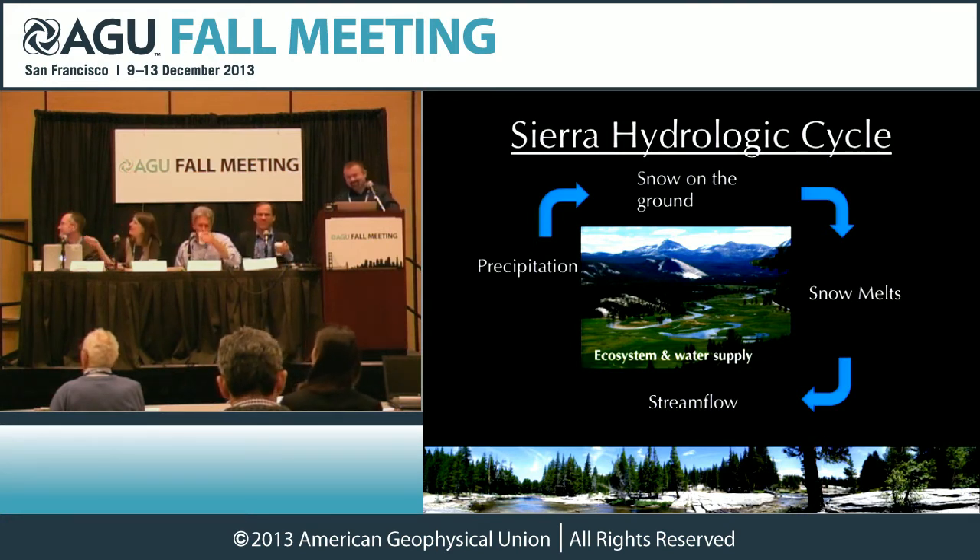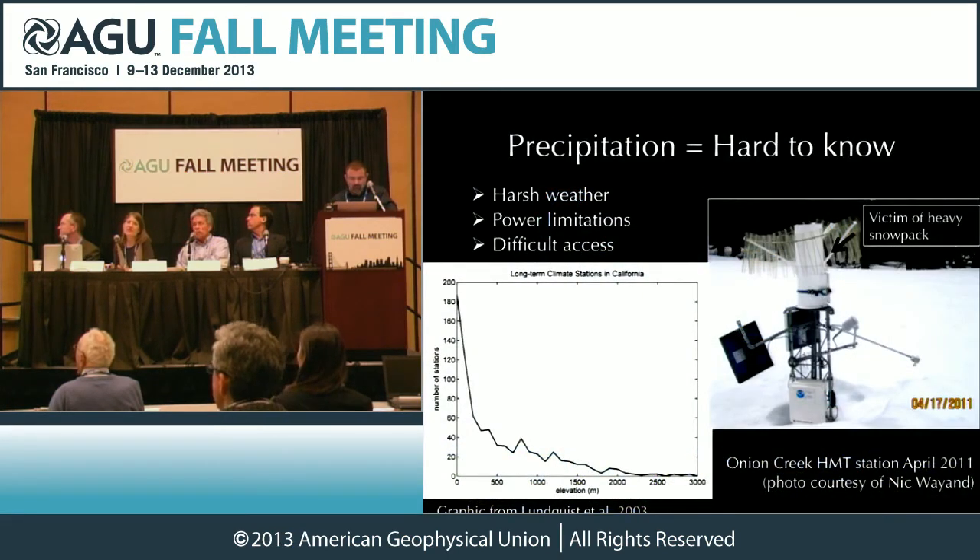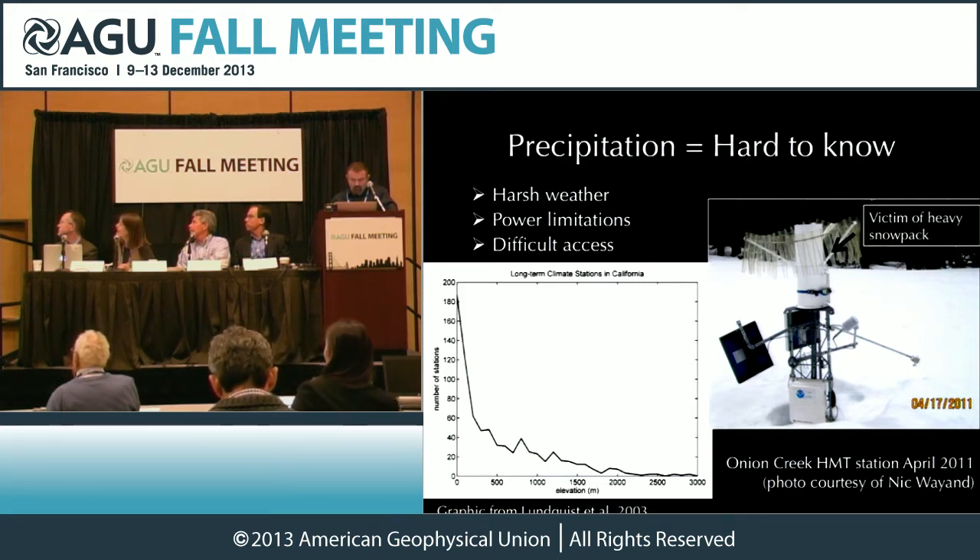Here's a picture of Tuolumne Meadows, as some of you may have seen driving across Highway 120. We've been trying to figure out the ecosystem and the water supply, all depending on that streamflow. However, precipitation in the mountains is hard to know. What you see here on the left is the number of stations as a function of elevation, and you can see that as you go higher in the mountains, there are fewer and fewer observations. The picture on the right shows what happens once you put your instruments up there in a healthy Sierra snowpack — they don't survive very well, and poor Frank has to go to them all the time.